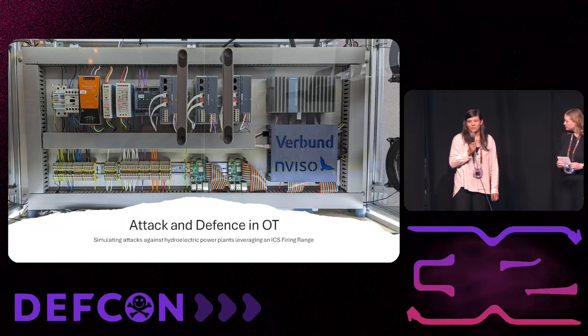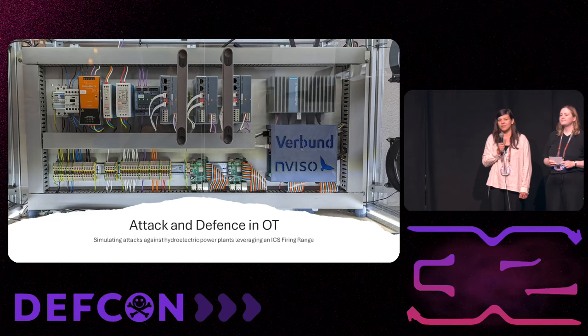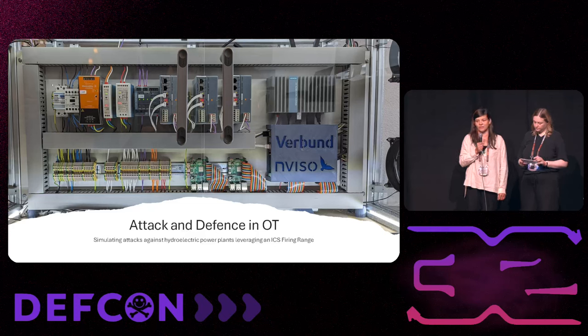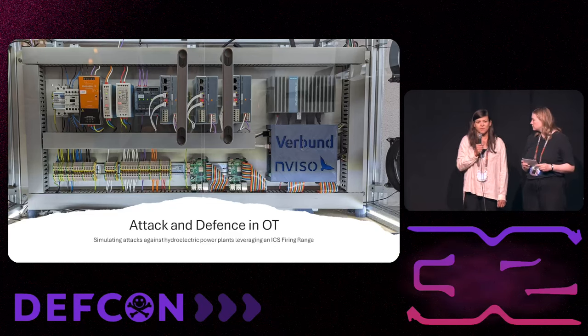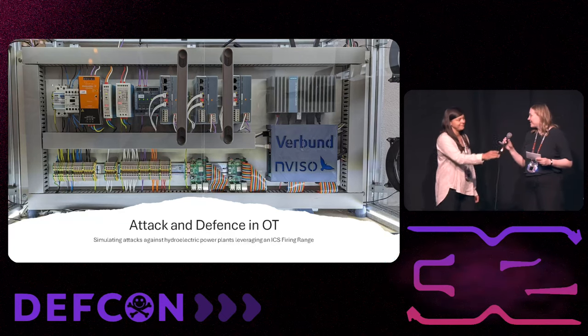Hi everybody. Enviso is a security consultant company from Europe. We are mainly focused on the financial and technology sector and also the governmental and critical infrastructures. And since this was a team effort, I want to give a shout out to Alex, Moritz, Olaf, Nicolas, Vanessa, and Patrick.